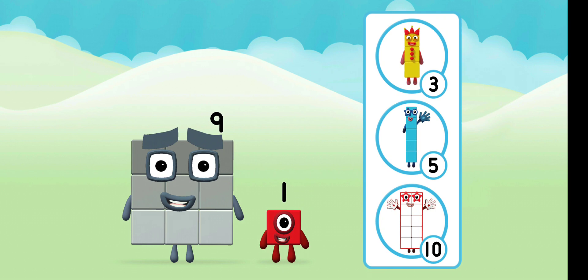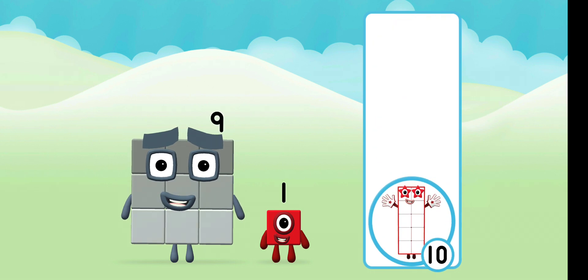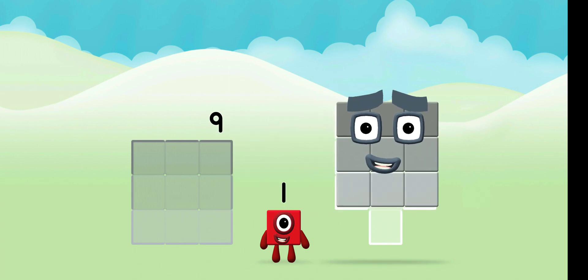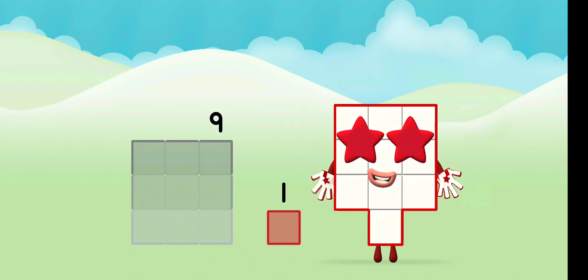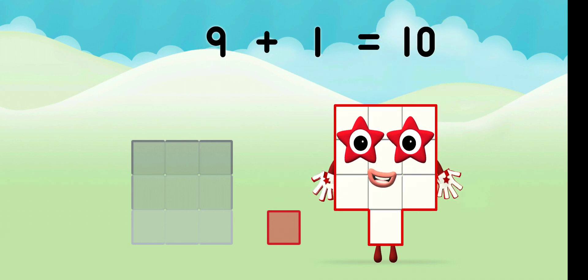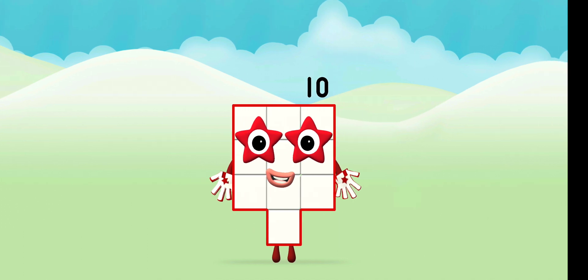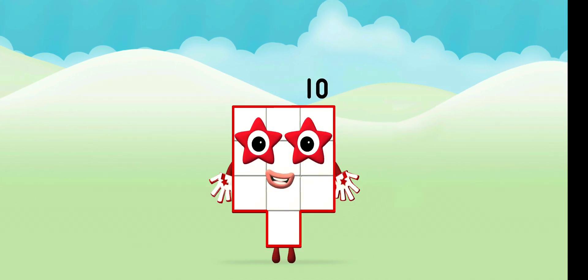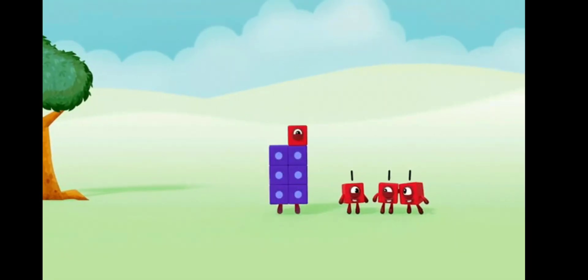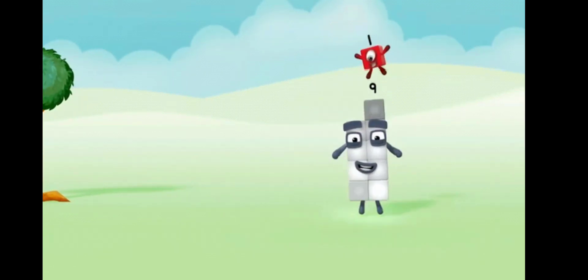What number block can you make by adding these two together? Great. Now can you add the number blocks together? 1, 9 — plus 1 equals 10. Congratulations. 1, 2, 3, 4, 5, 6, 7, 8, 9, 10. Brilliant!